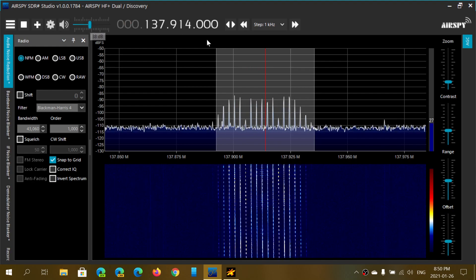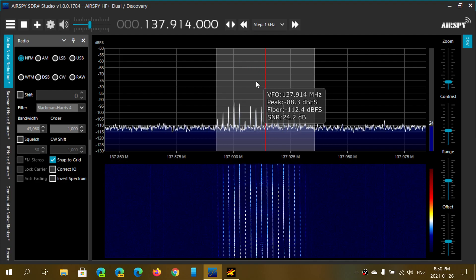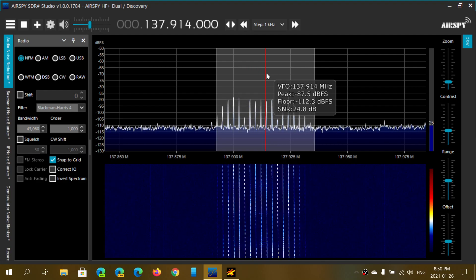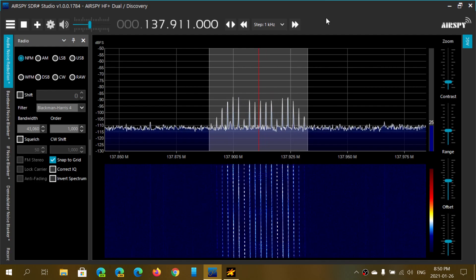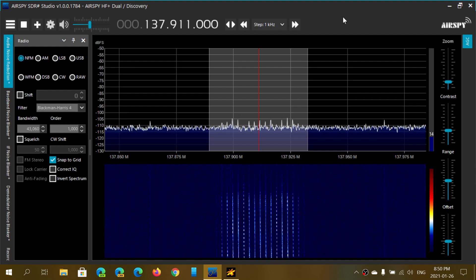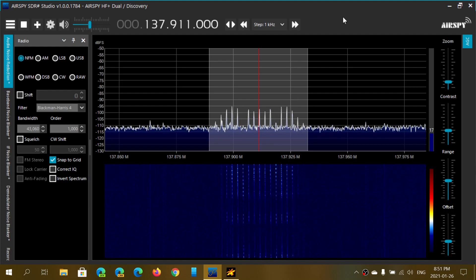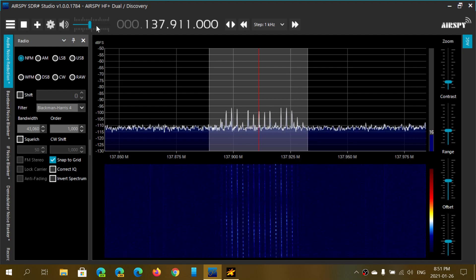If you're wondering why I'm adjusting the frequency slightly, it's because of what we call Doppler shift on satellites. The frequency shifts downwards as the satellite moves towards us and then away from us due to its high speed. Most tracking software — for example I use Orbitron — and SDRs have the capability of being linked to automatically compensate for the Doppler shift. I hope you enjoy the video. This was the first satellite received on the AirSpy HF+ Discovery using an outdoor wideband mobile antenna.